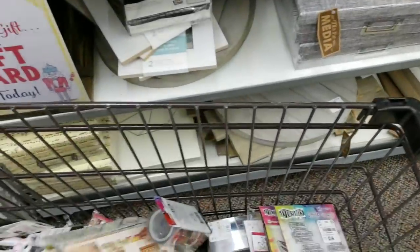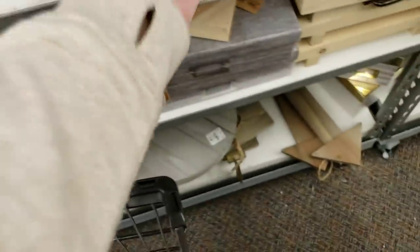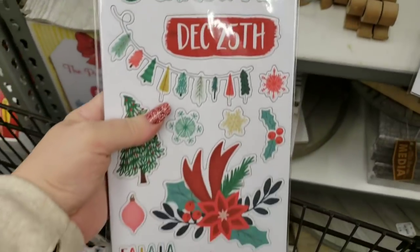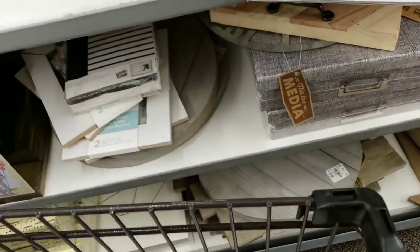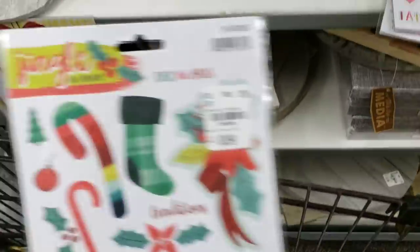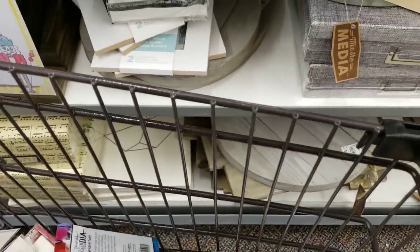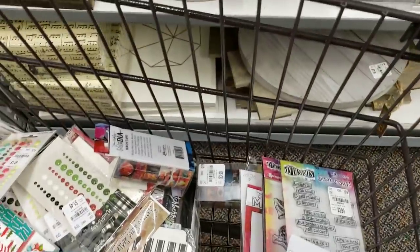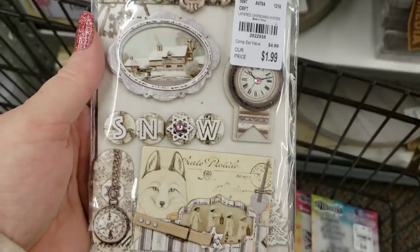These are big. I showed you the paper stack that went with this — look at that, $1.79 for 30 different chipboard pieces. Here's the same thing but these are just stickers — 99 cents, can't beat that. This goes with the same sticker pack and chipboard sheets I showed you. This is really cute.